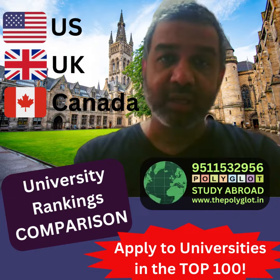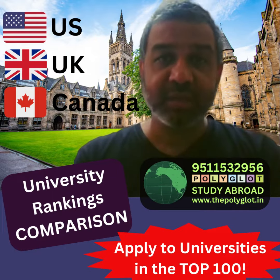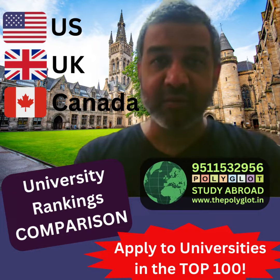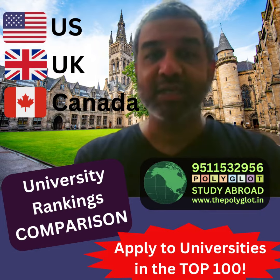Similarly for the UK, 17 universities in the top 100 and 26 universities in the top 200.